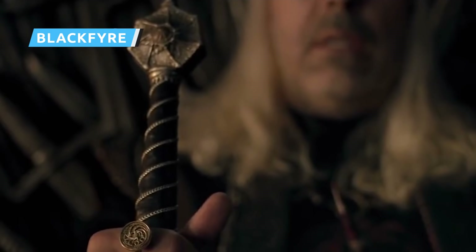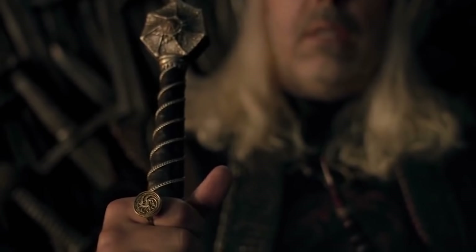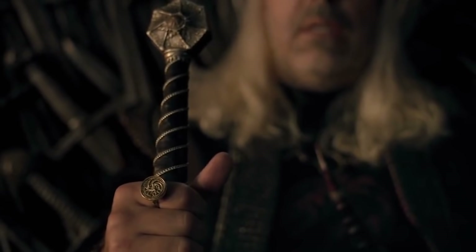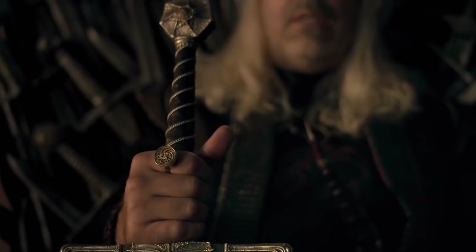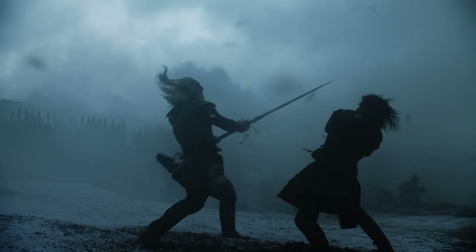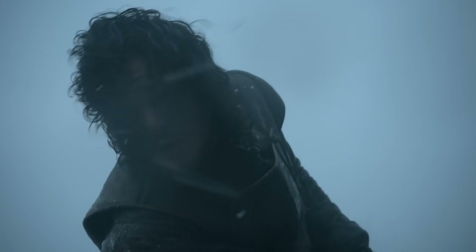One of the most intriguing shots in the trailer shows off Paddy Considine's King Viserys I Targaryen sitting on the Iron Throne, clutching a pretty unique sword. The weapon in question is actually the Blackfyre sword, made out of Valyrian steel. Not only does this make it incredibly strong, but anyone who watched Game of Thrones knows that it is also one of the few materials in the world that can kill White Walkers.